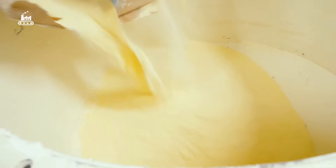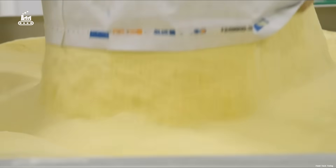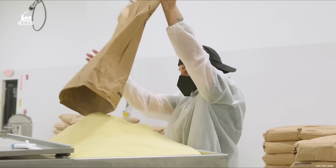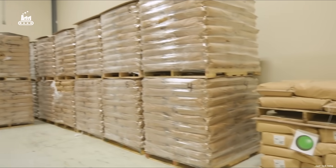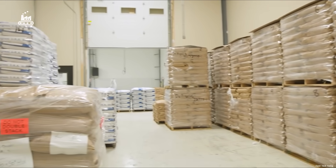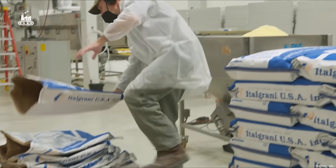The rest is imported from wheat-growing powerhouses like Canada and North America. Wheat from those regions has a higher protein content, which helps create sturdier noodles with that ideal al dente chew. By blending domestic and imported wheat, the factory strikes a balance — flavor from home, structure from abroad. Different wheat blends yield different results.